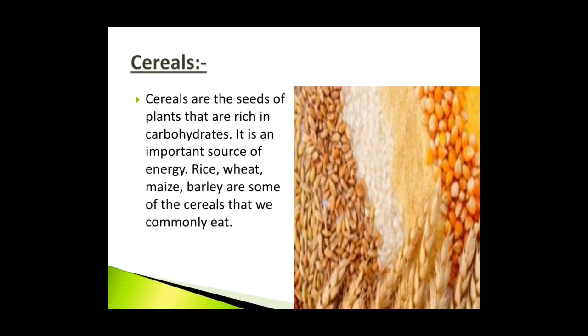Cereals are the seeds of plants that are rich in carbohydrates and are an important source of energy. Rice, wheat, maize and barley are some of the cereals that we commonly eat. Wheat is ground into flour and used to make rotis, bread, naan, noodles etc. Rice is ground into flour to make various dishes like idli, dosa etc. Cornflakes and oats are mostly eaten for breakfast.